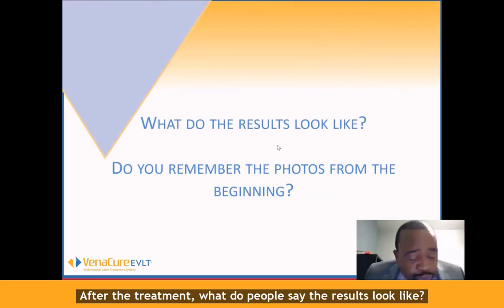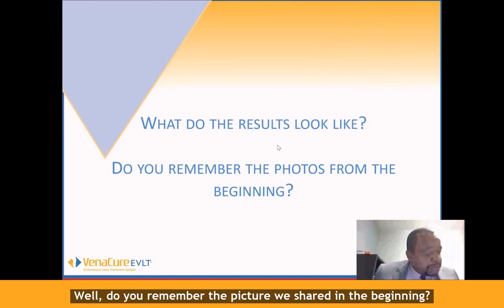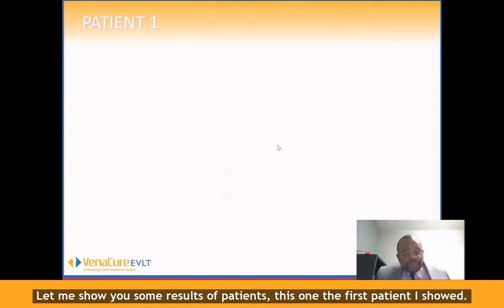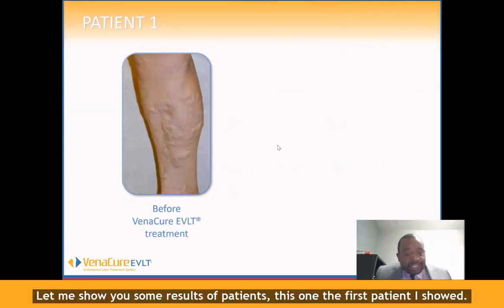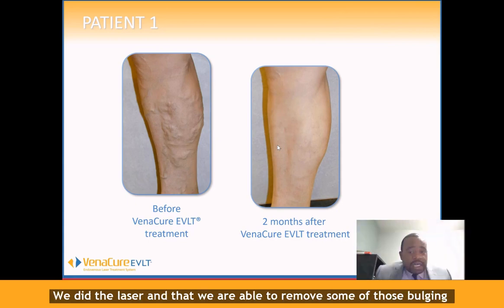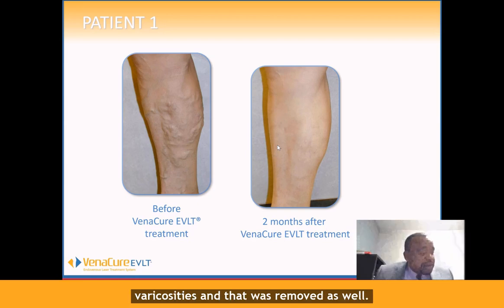So what are the results after the treatment? What do people say the results look like? Do you remember the picture we shared in the beginning — as the vein was dilated? I'm going to show you some results of patients. This is one of the first patients I showed. Look at the results — it's two months after treatment. Beautiful results.